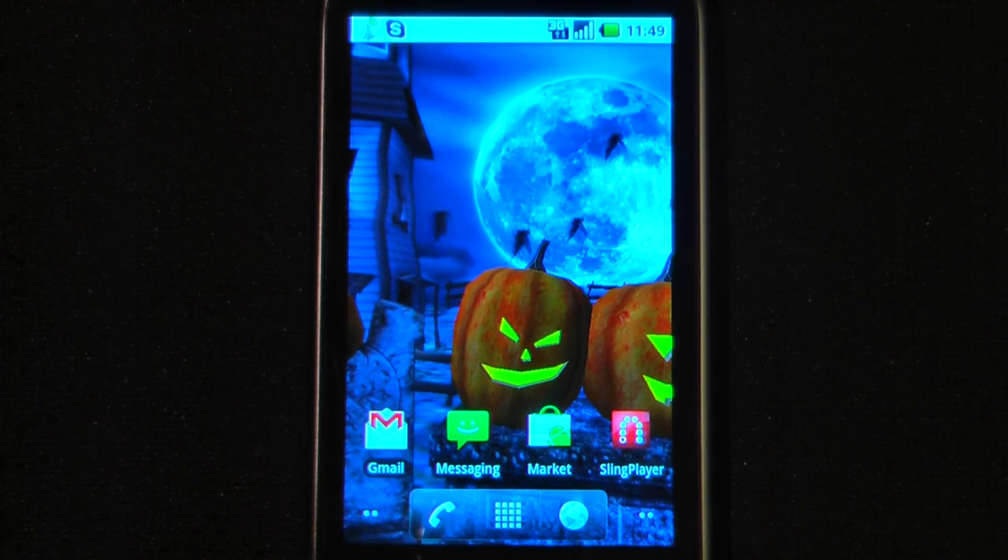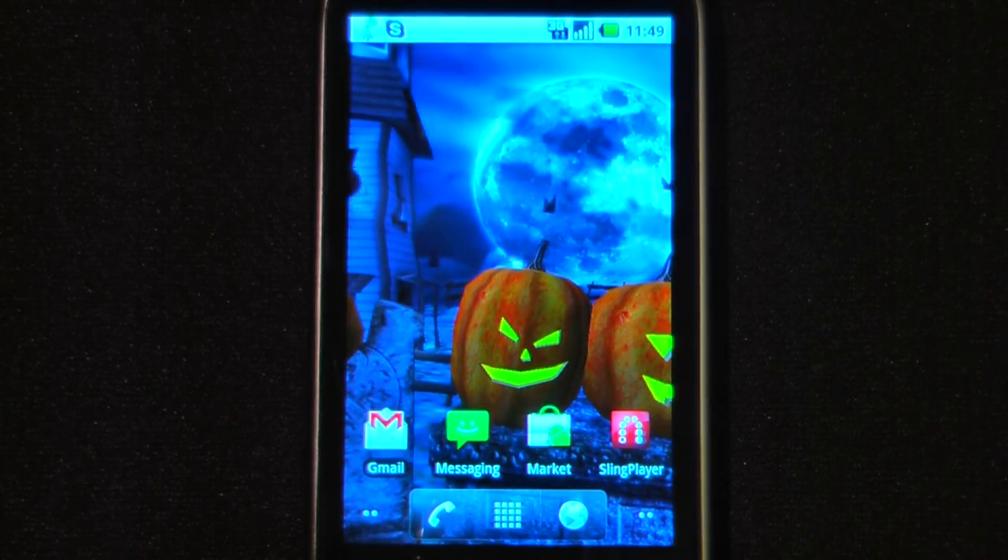Hey everyone, Danny Webster here from Pocanow.com and this is another episode of the Android Application Weekly in which we review five applications in 30 seconds each. So let's get started.